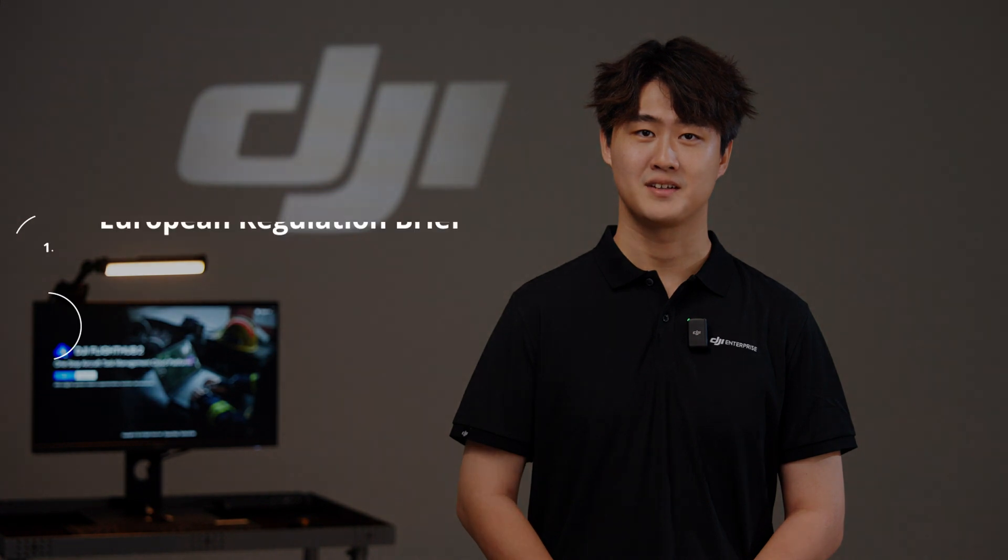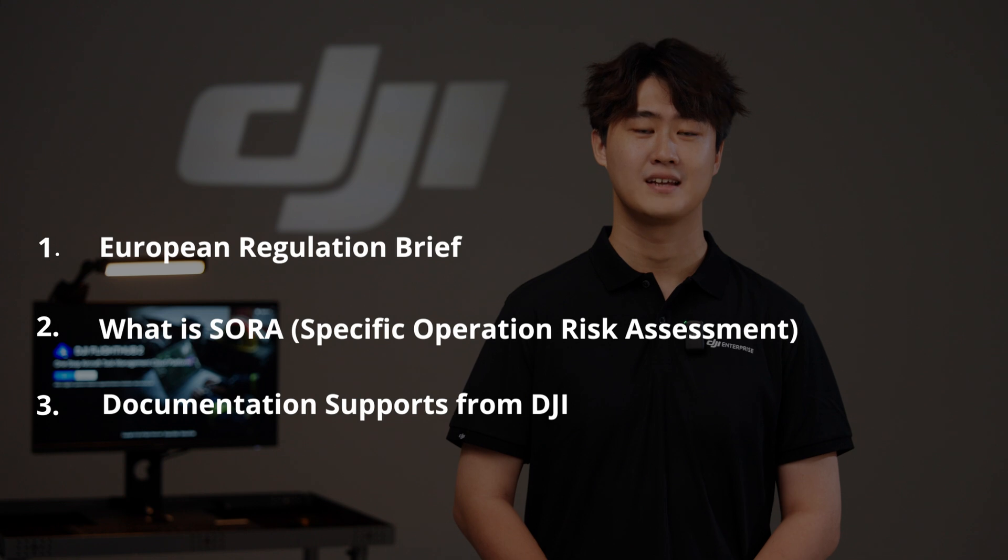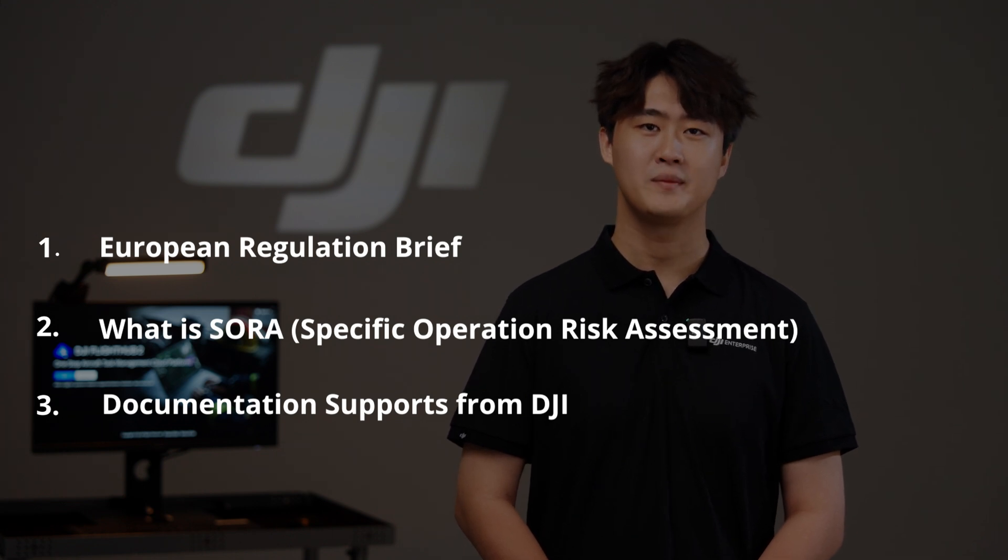Today we are going to cover three major topics. First, European regulation brief. Second, what is SORA? Third, documentation support from DJI. So let's get started.